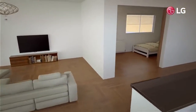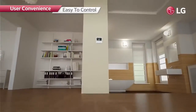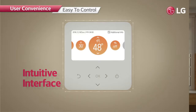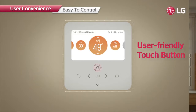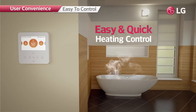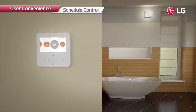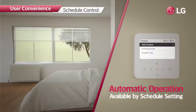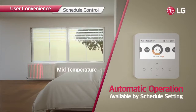The R32 monobloc can be easily controlled from indoors. The premium design applied on the controller blends perfectly with any style. The intuitive UI allows quick and easy use with a simple touch, and users can manage the heating system efficiently with automatic operation available through schedule setting based on users' life patterns.